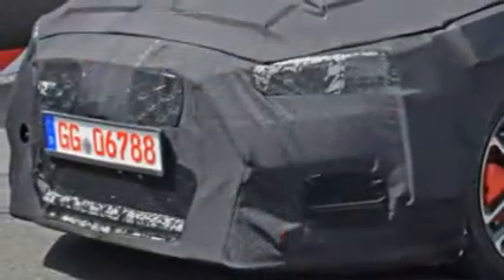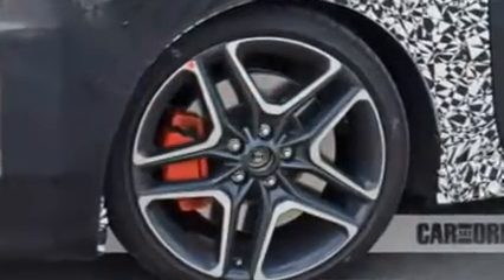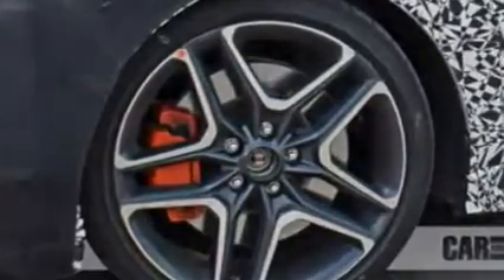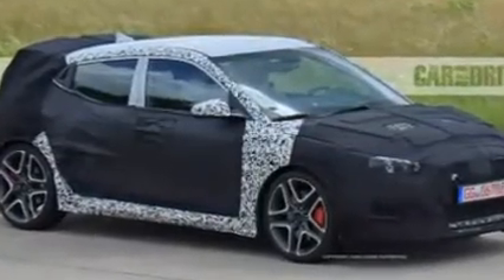Like the i30, the new Veloster will also offer a hot, performance-oriented N variant. Just as BMW has M, Audi has S and RS, and Mercedes has AMG, Hyundai is rolling out its own sub-brand to denote its sporty models — presumably because that letter was available.